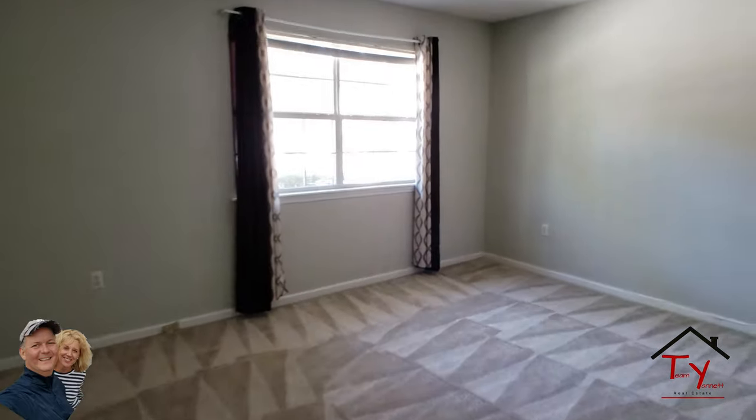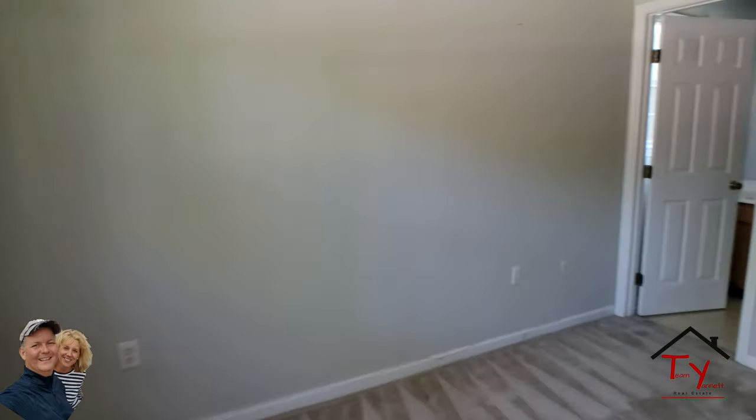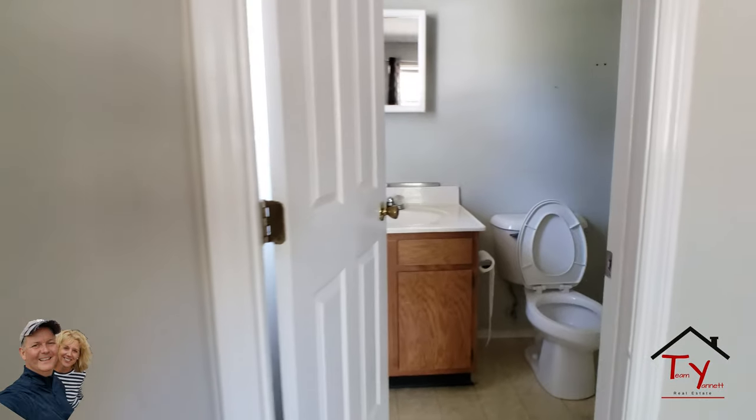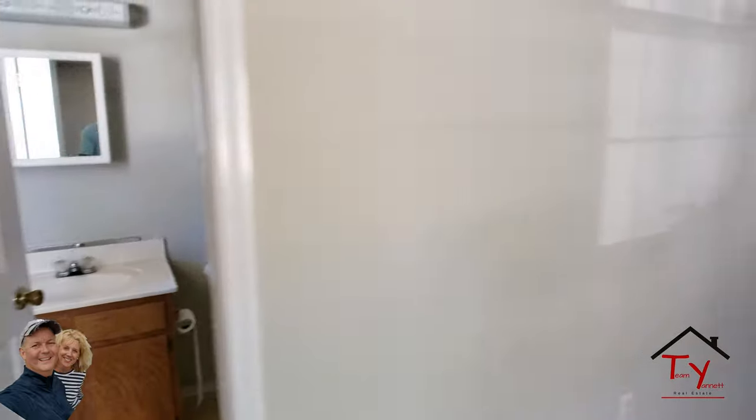Master bedroom number two — and there's your other full bathroom. That makes three full bathrooms.